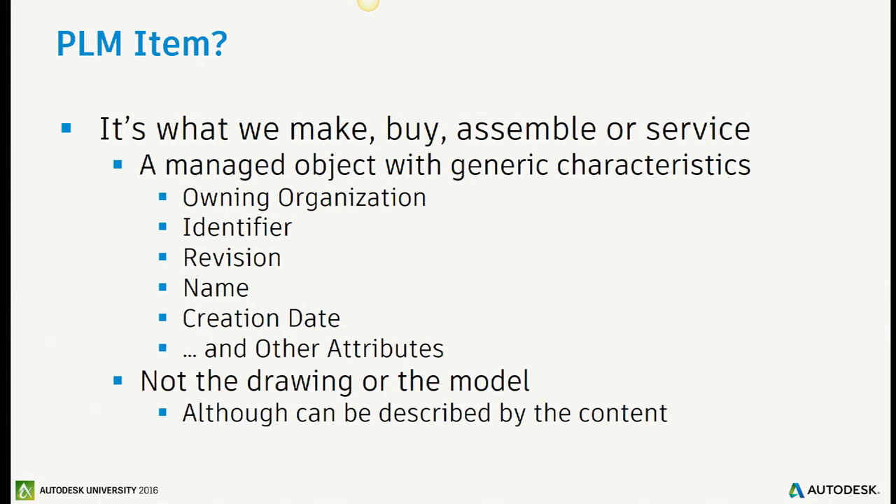There's a notion of a drawing or model — and the drawing or model is not the item. The item might be described by an attachment called a drawing or model, but you might have multiple drawings describing that item. For simplicity, we'll put them on the attachments tab, but it doesn't have to go there. It could be another object with a relationship. The important thing is to realize they don't have to be the same thing.